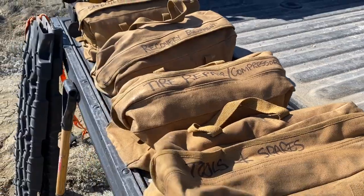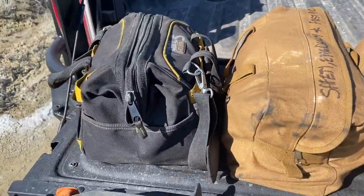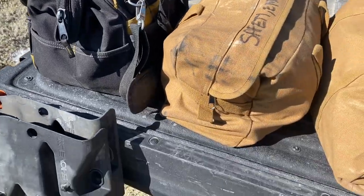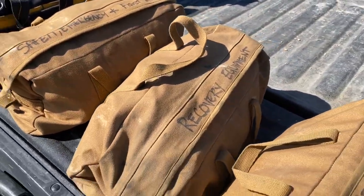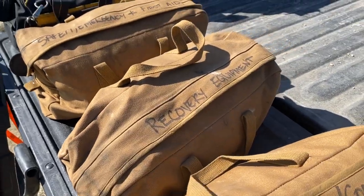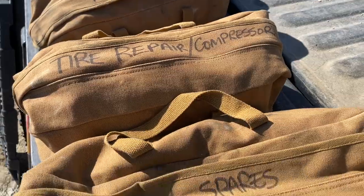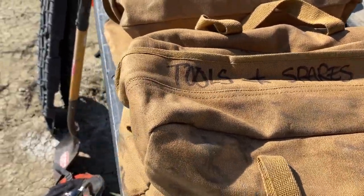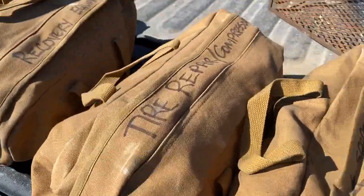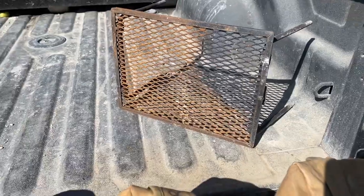I bought these bags to hold all my stuff in. I'll go through each one. I basically have: tools, safety, emergency and first aid; a recovery equipment bag; a tire repair and air compressor bag; and then a catch-all tools and spares bag.